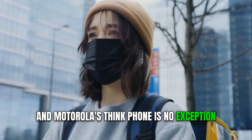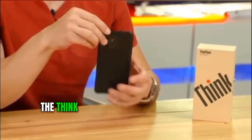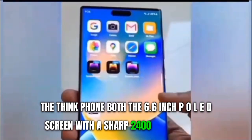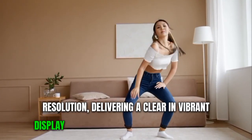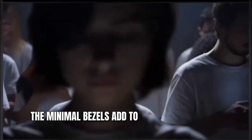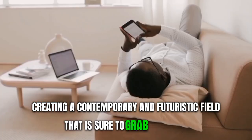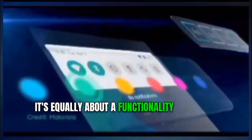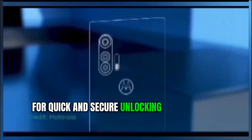Design plays a pivotal role in the success of any smartphone, and Motorola's ThinkPhone is no exception. It has a fresh and sleek aesthetic that is both eye-catching and practical. The ThinkPhone boasts a 6.6-inch pOLED screen with a sharp 2400 by 1080 pixel resolution, delivering a clear and vibrant display that seamlessly integrates with the phone's casing. The minimal bezels add to its streamlined, contemporary, and futuristic feel.